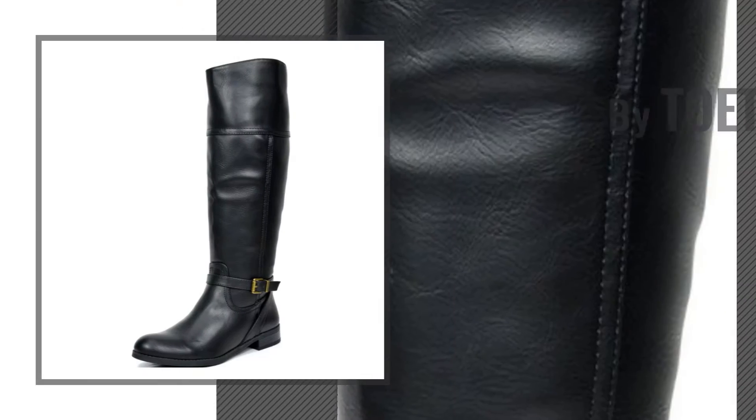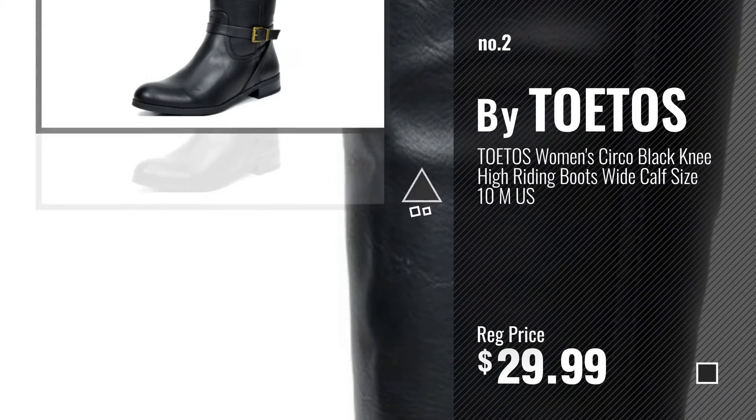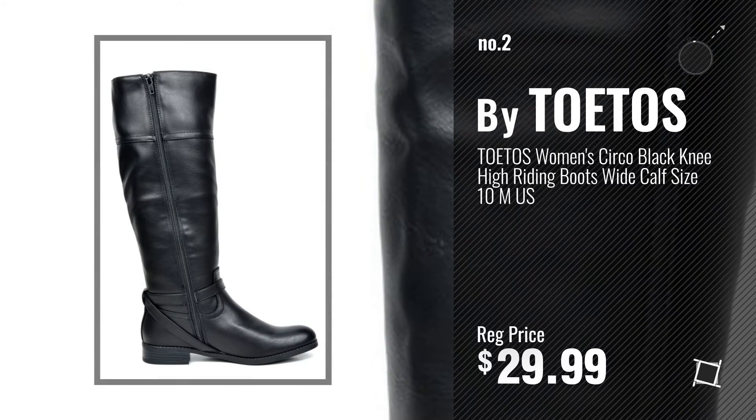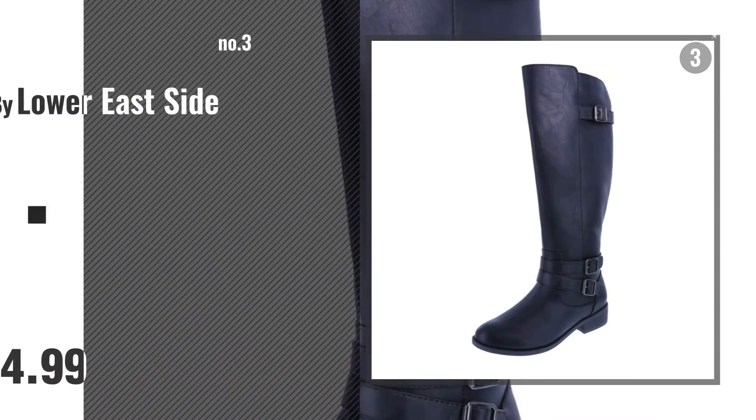Number 2, another great product by Toetos. Number 3, by Lower East Side.